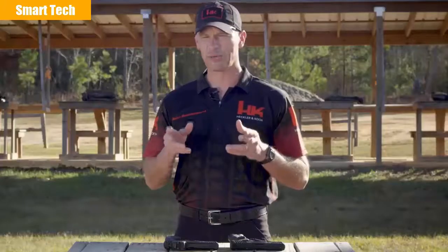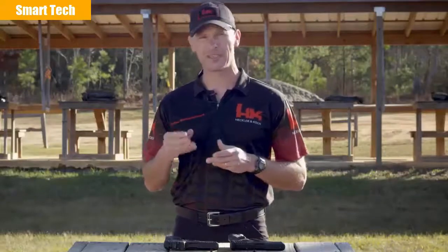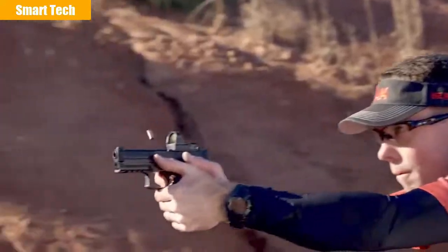The sights on a handgun are one of the most commonly upgraded parts, and for good reason. They have a direct impact on the shooter's ability to shoot quickly and accurately. One huge leap forward in sight technology that has occurred relatively recently is the advent of the slide-mounted miniaturized red dot sight. Having a dot projected on a screen that the shooter looks through and not at helps alleviate some of the issues found with traditional iron sights.